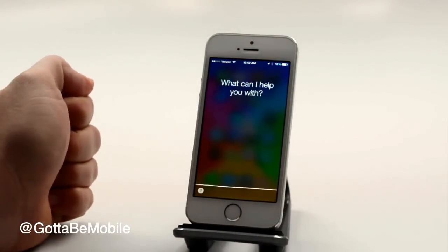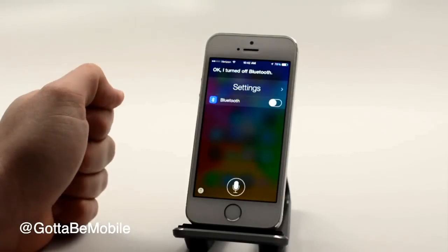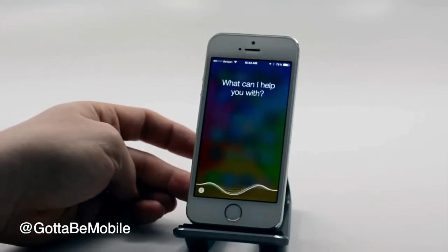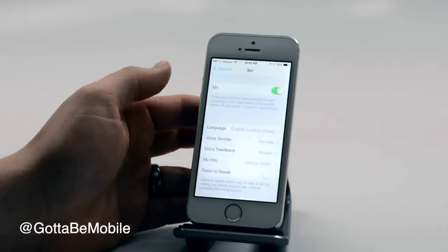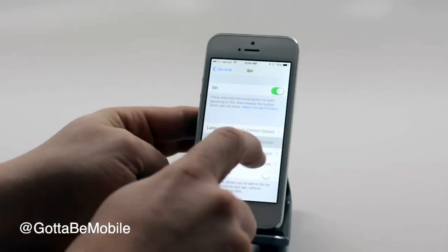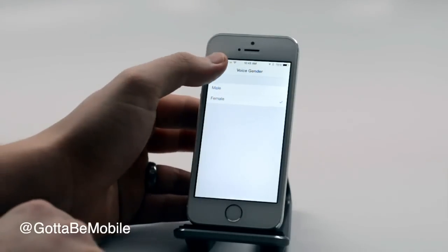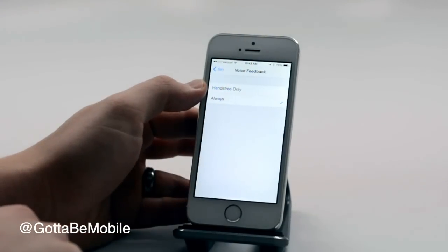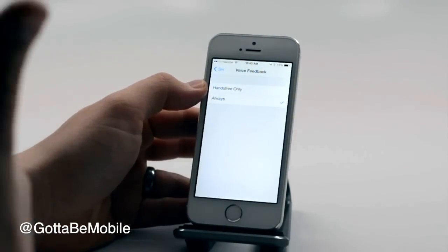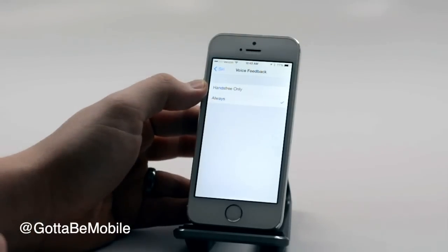Turn Bluetooth off. [Siri: I turned off Bluetooth.] Open Siri settings. You can pick a new voice, male or female, and you can change when you want voice feedback — if you only want it when you're hands-free so that Siri is not going to read something back to you if you're looking at the screen.